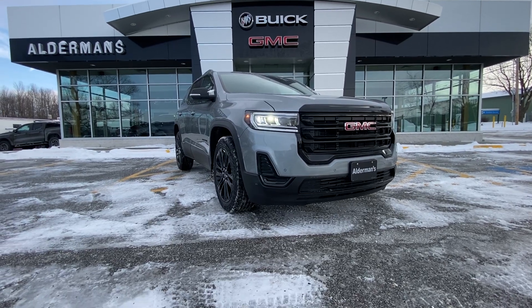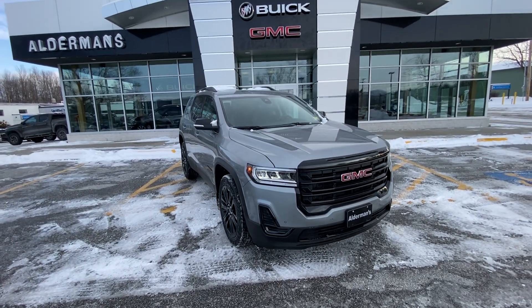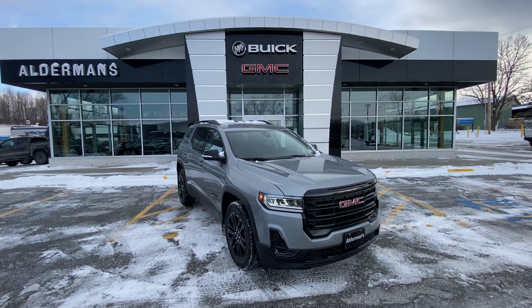Hey, good afternoon, Tony. Colin Kimball here with Alderman Chevy Buick GMC in Rutland, Vermont — Vermont's favorite car dealership.